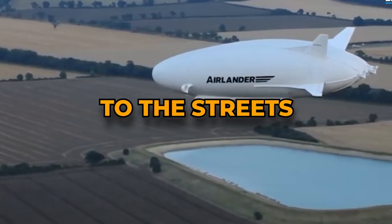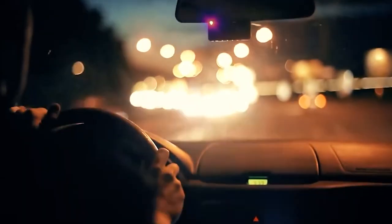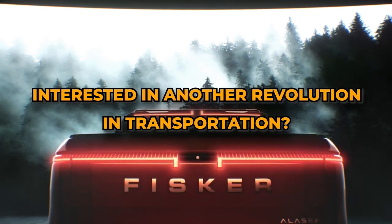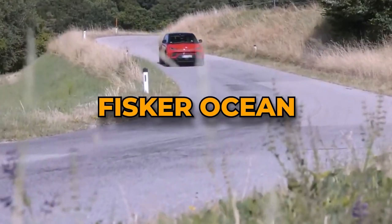From the skies to the streets, innovation continues to reshape our world. Just as the Airlander 10 pushes the boundaries of flight, there are ground-breaking vehicles redefining how we travel on the road. Interested in another revolution in transportation? Dive deep with us into the intricate details of the all-new EV, the Fisker Ocean.